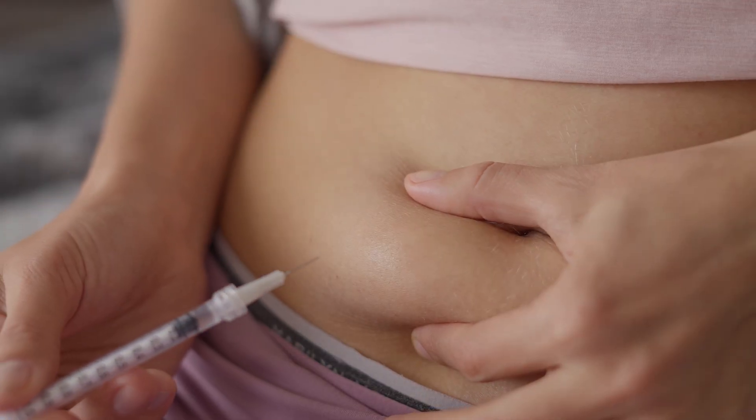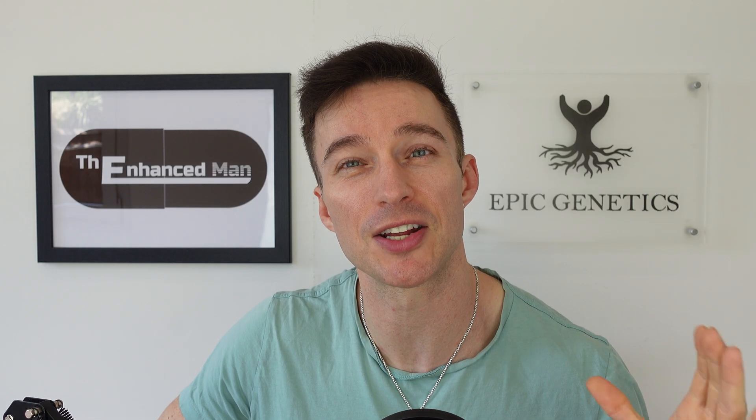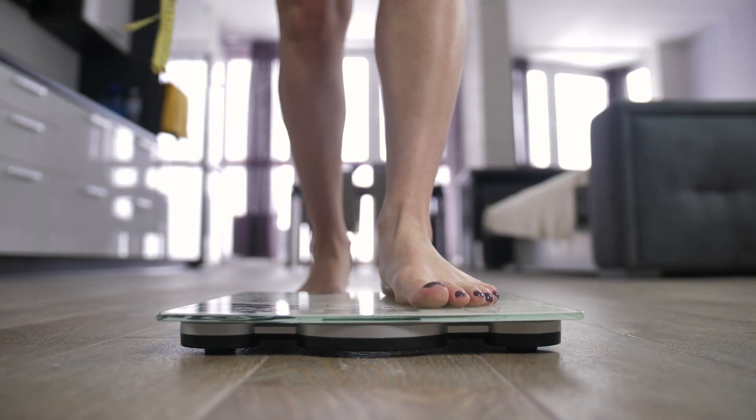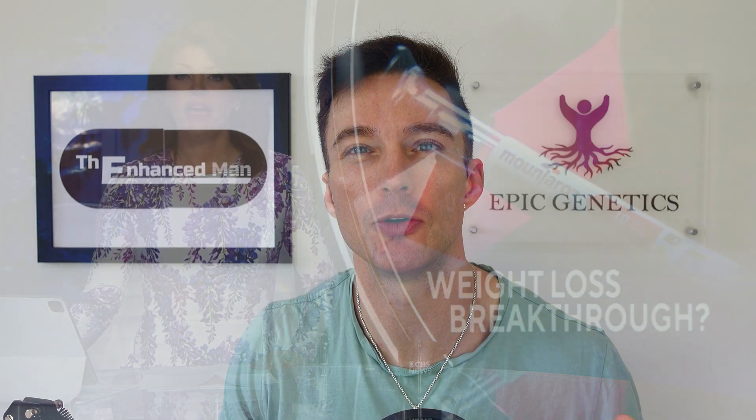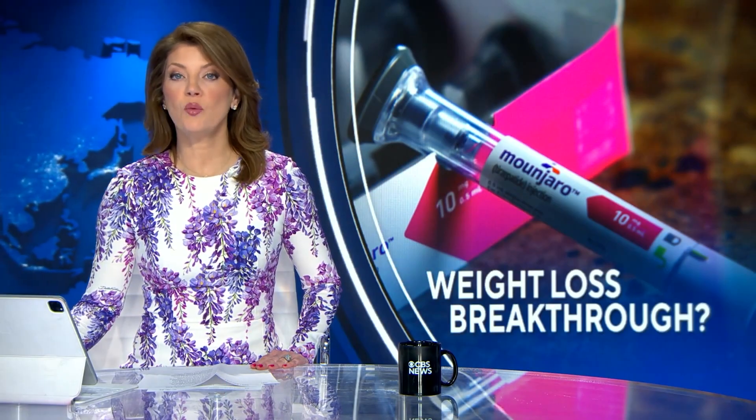Retatrutide happens to be one of the most potent weight loss drugs out there. In trials, people lost over 48 weeks a staggering 24% of their body weight, which outperformed the well-established drug Mounjaro, where people lost 22.5% — and that was over 72 weeks.